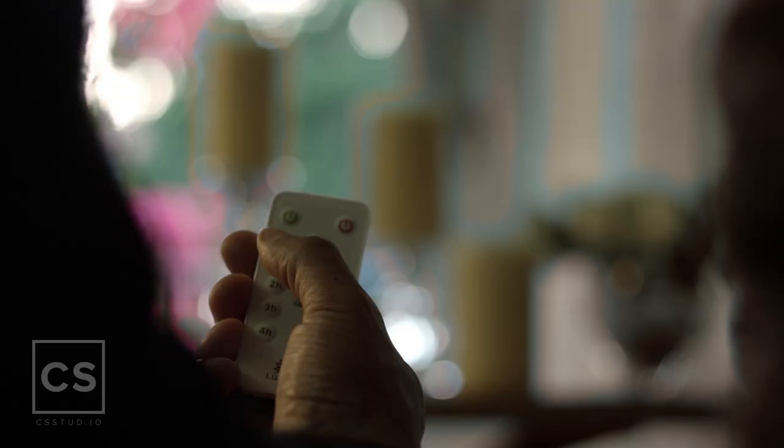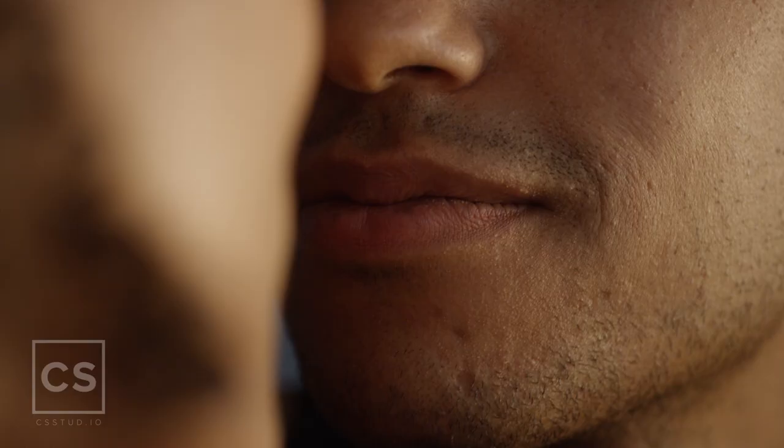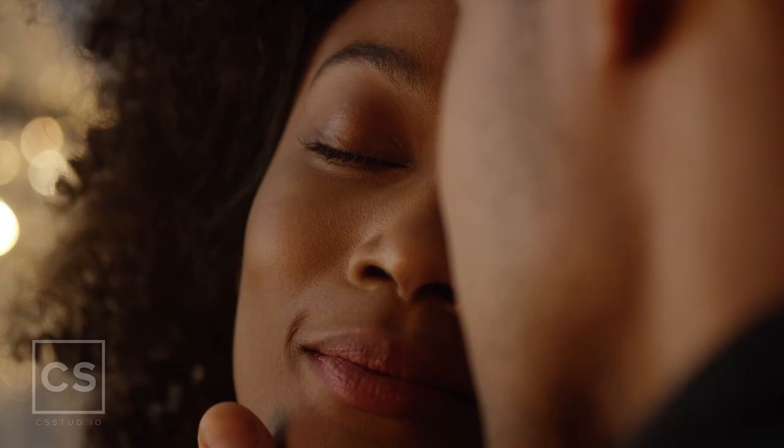Ignite the magic in your life with a simple touch. The Ludella Perfect Candle allows you to enjoy the special moments with the ones you love.